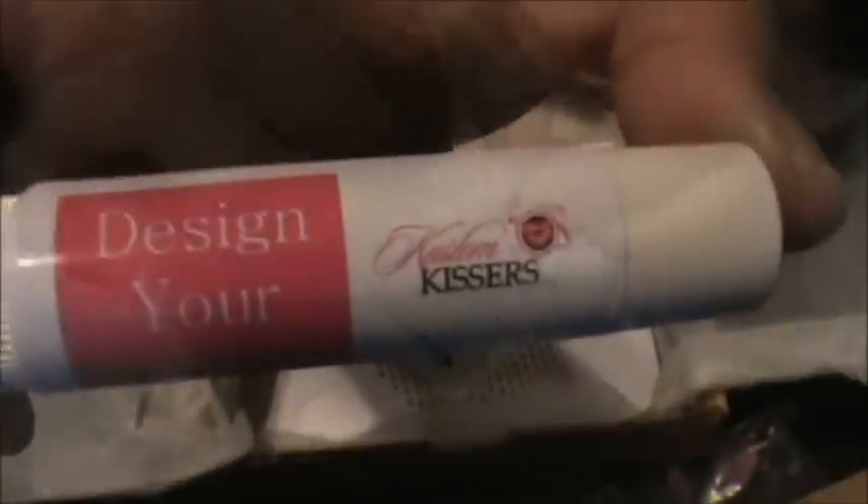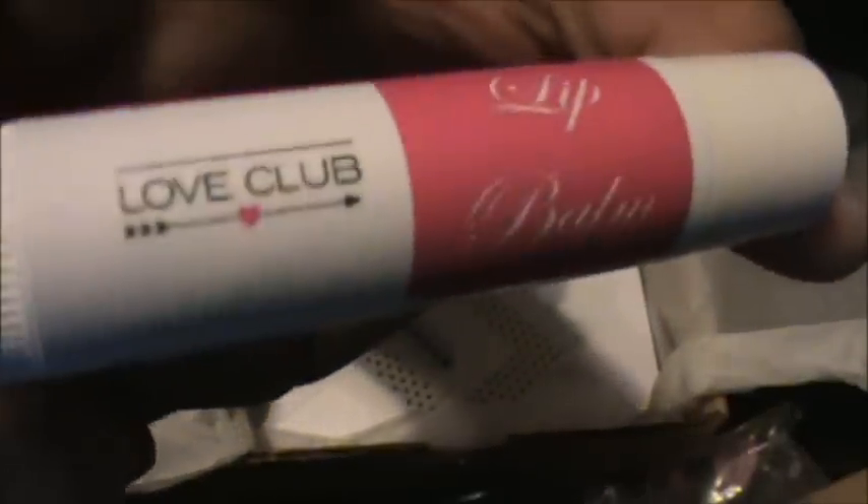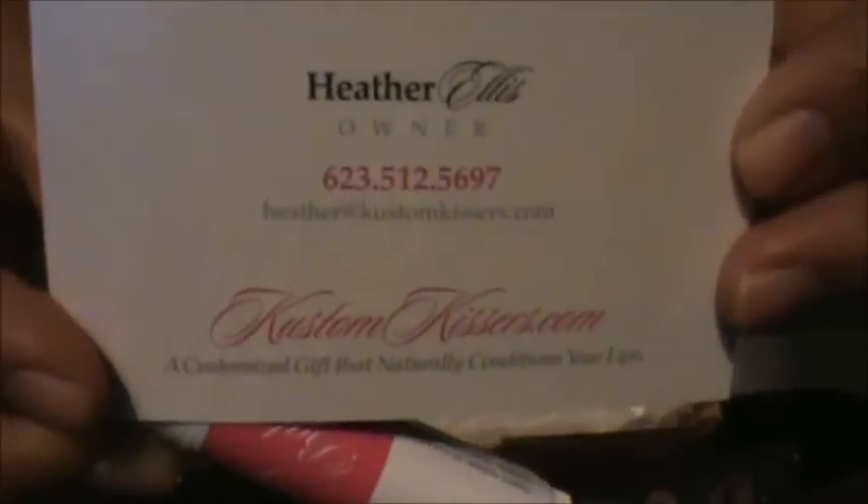The next thing came in this little bag with lips on it. I think it's a lip balm from Custom Kisses. It says 'Design Your Own,' and this one has 'Love Club' on it — that's pretty cool. Here is her info.